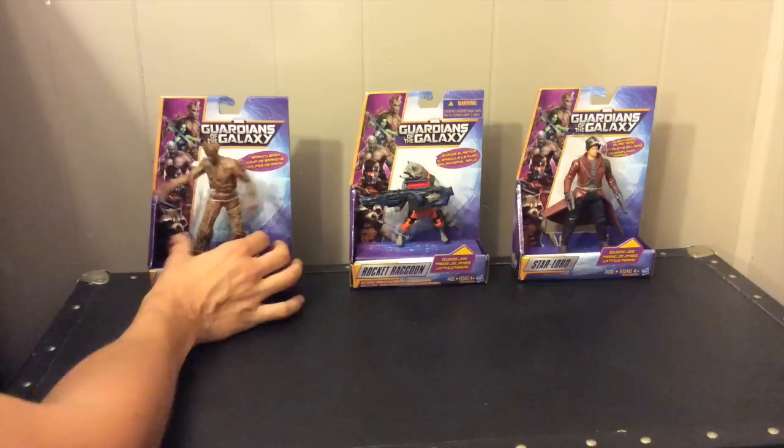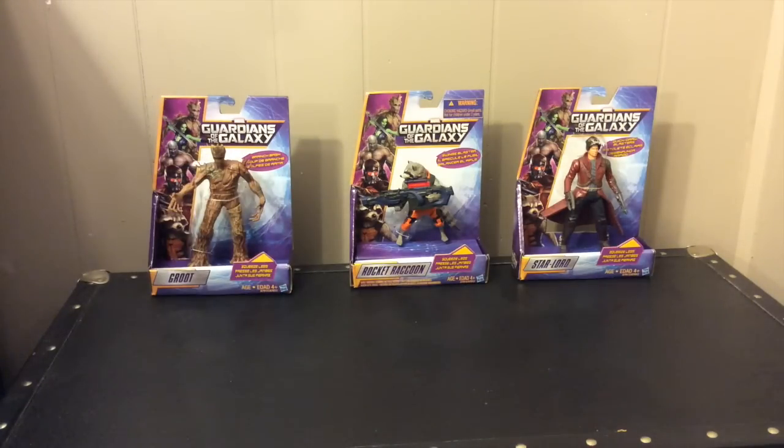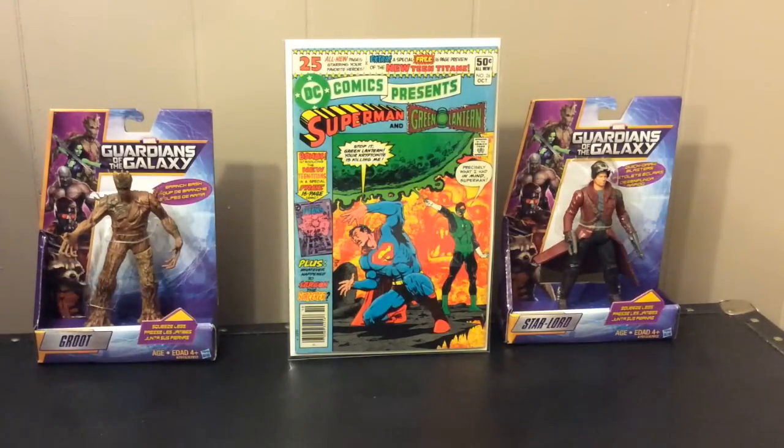I went on a trip to Seattle this weekend for my anniversary and I was able to convince my wife to let me check out a couple shops. Came away with some good stuff. I got a few books from that, a few online, and a couple I picked up from my local shop — they're all kind of mixed together. So let's just get into it.